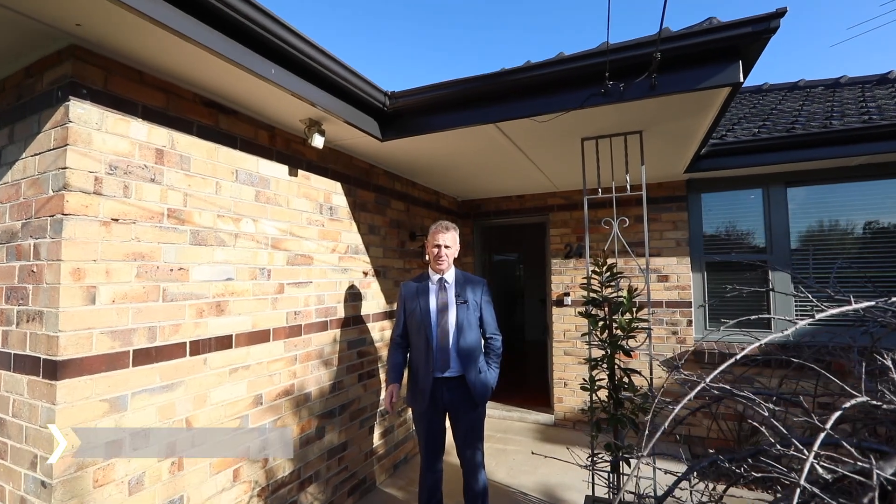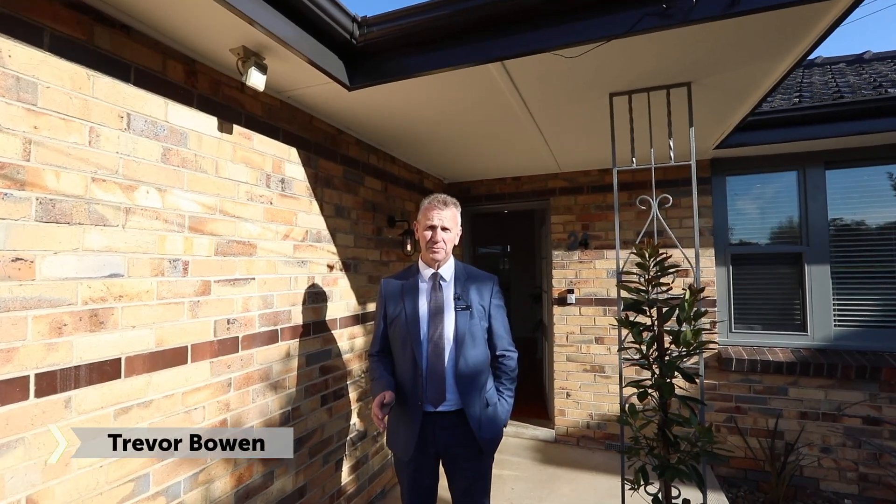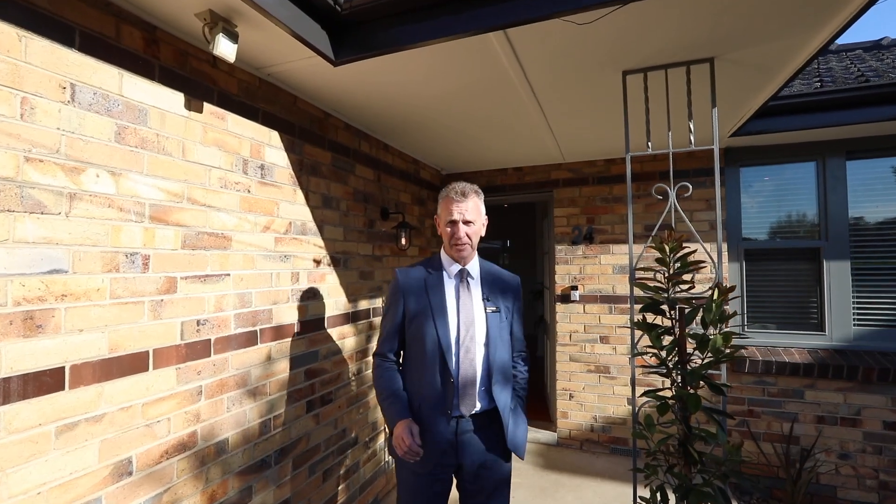Hi, and welcome to 24 Shipston Road, Cheltenham. This is the true heart of the Golden Triangle. I cannot wait to show you this family home.